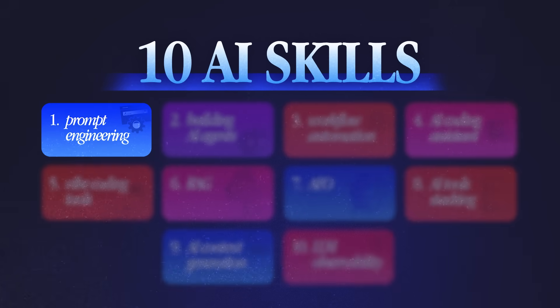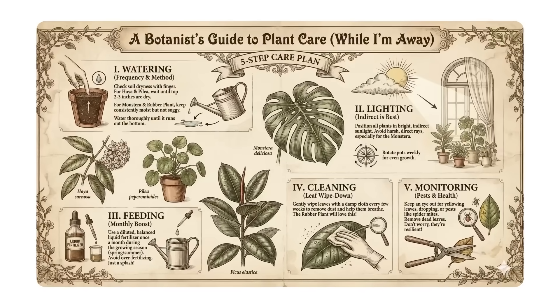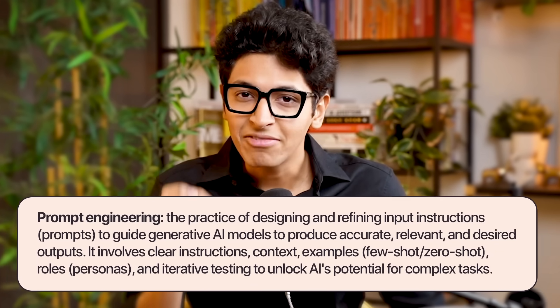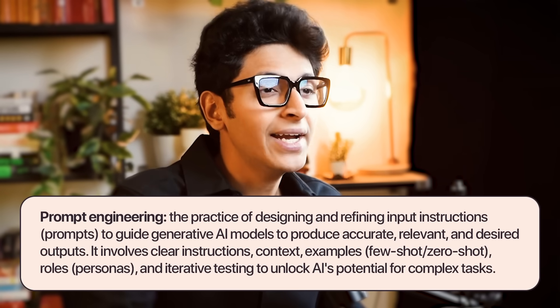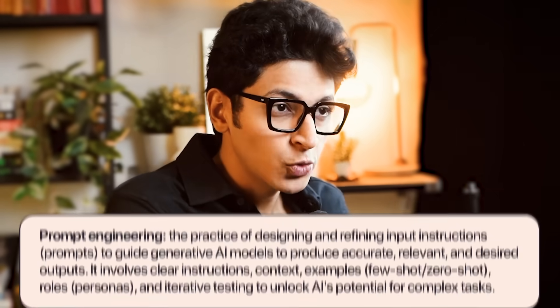The first skill is prompt engineering. The more explicit the prompt, the better the output. No matter if you're using ChatGPT, Midjourney Pro, or creating videos with Veo3, the biggest thing you will face is entering a concise and explicit prompt to get the best output possible. It's all about giving these AI models enough context about the problem you want to solve so that it gives you the best output for your use case.